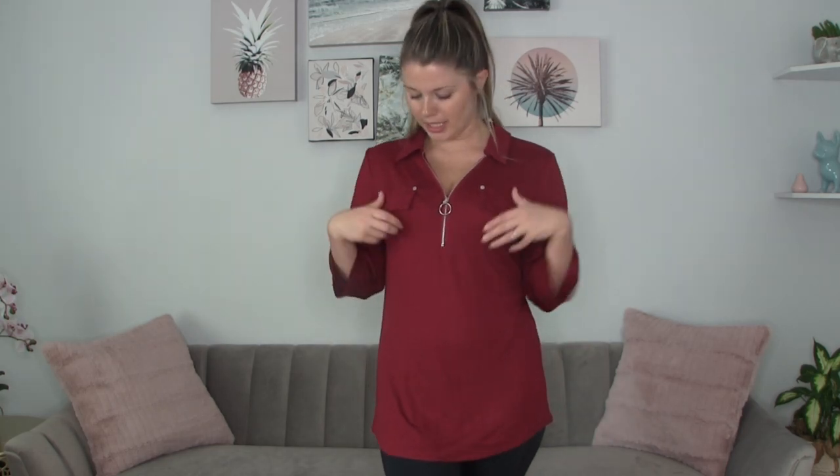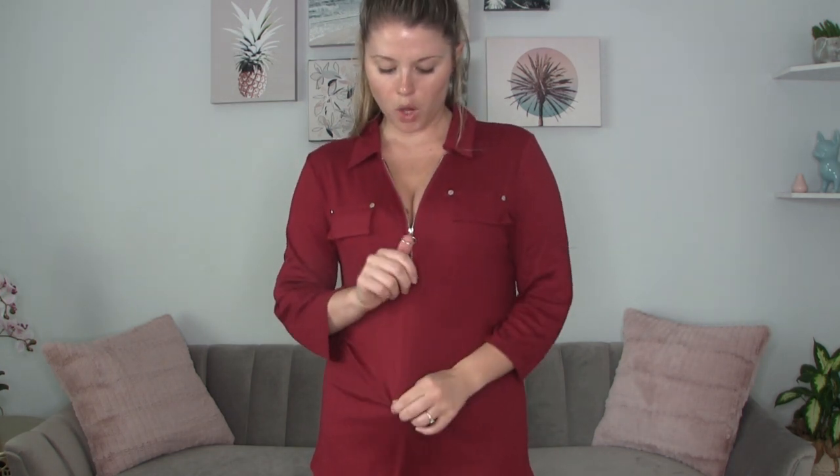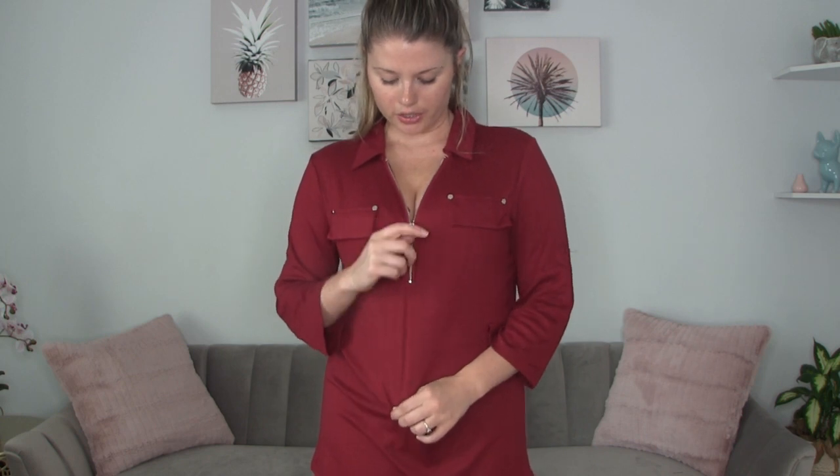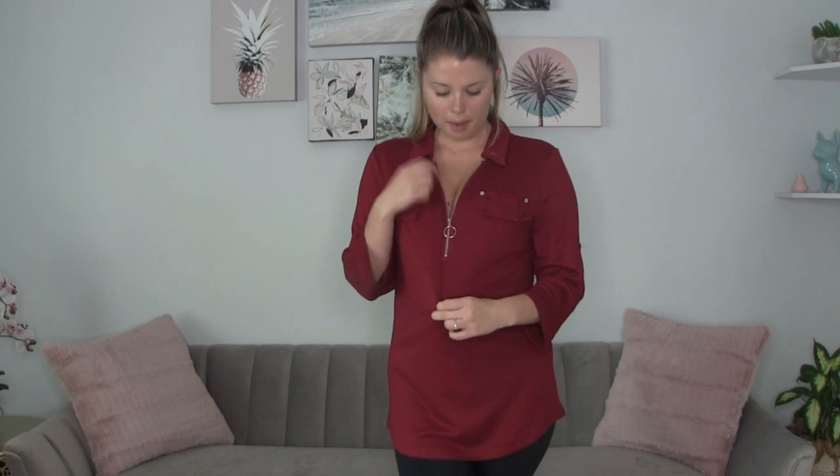I have this really cute burgundy red top on. Look at this zipper right here — it's really fun and it has this circular zipper pull, so if you want to have it up if it's real cold, or maybe you want to show a little cleavage and make it a little sexier as a dressy up shirt. Really, it gives you options right there.